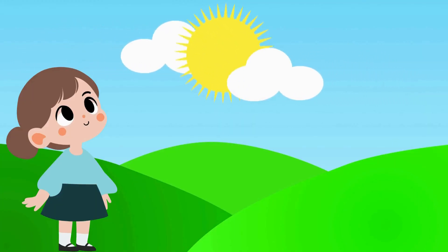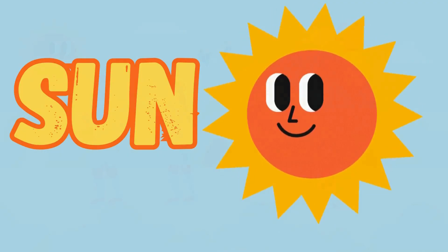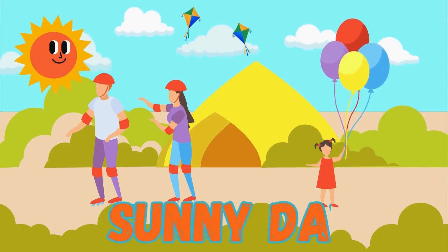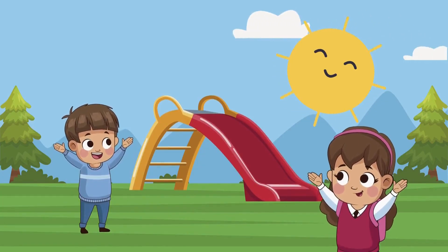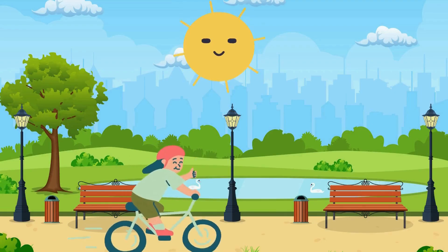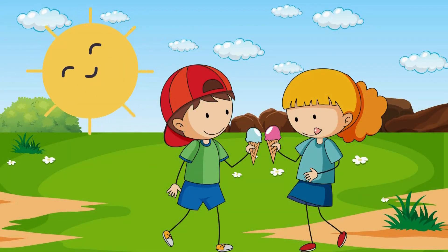Look at the sky. This is the sun. When the sun shines brightly, it's called a sunny day. On a sunny day, you can play outside, ride your bicycle, go for a picnic, and eat ice cream.